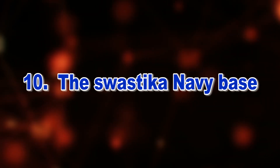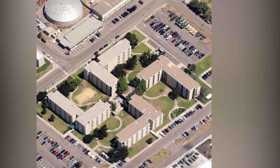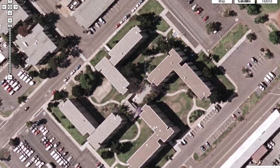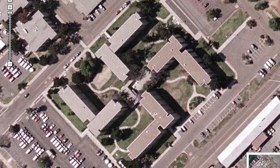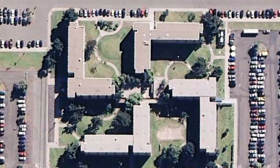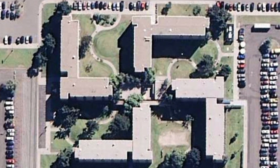Number 10: The Swastika Navy Base. The United States Naval Base in California appears to be just a regular old naval base, but a view from the sky might reveal a dark secret. A quick look from above using Google Maps shows it closely resembles a swastika.